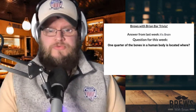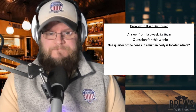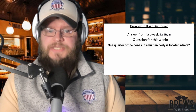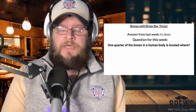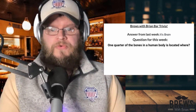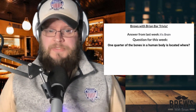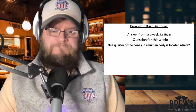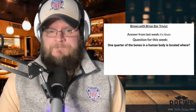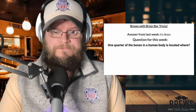Here we are, guys — Bruised with Brian Bar Trivia. The question from last week is: a woodpecker's tongue wraps around what? And the answer is, it's a brain. I don't think y'all knew that one. I didn't know that one. Guys, the question for this week is: one quarter of the bones in a human body is located where? None of these questions have anything to do with beer or bar or liquor — we're throwing you for a loop. Think about that one. We'll get the answer next week, guys.